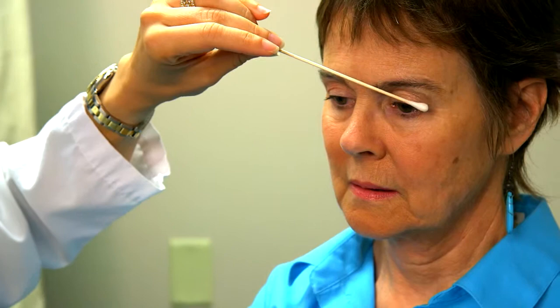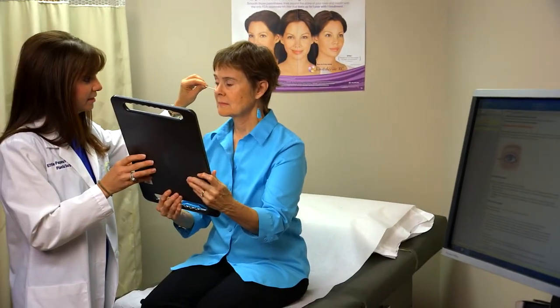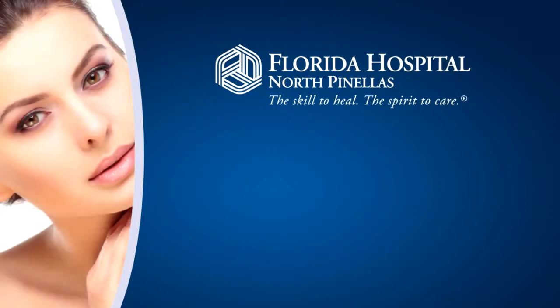With an upper lid blepharoplasty, you can expect an incision just above your eyelashes of your upper lid. Typically, we like to preserve a fold or an area to place makeup. In addition, with the lower eyelids, the incision is hidden just underneath the eyelashes and provides a nice contour.